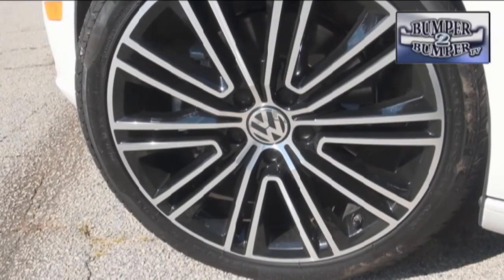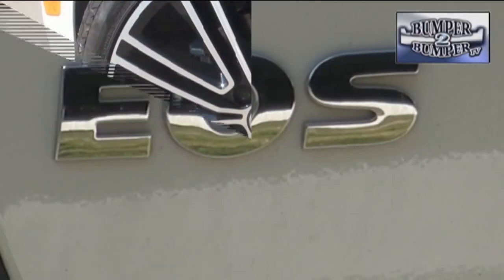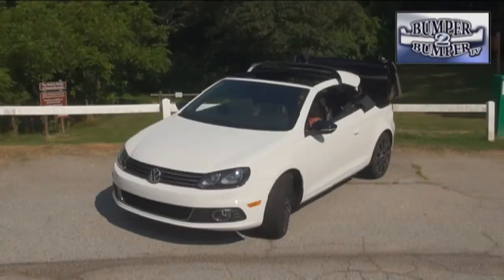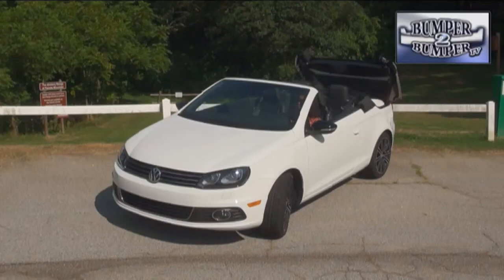With three trim levels and two wheel options, the EOS is designed to provide a luxury-level experience for a mainstream brand. If the Beetle soft top is considered an open car for the masses, then this might be considered the VW offering for the managers and entrepreneurs who are climbing the corporate and social ladder without getting too far from their comfort zone.